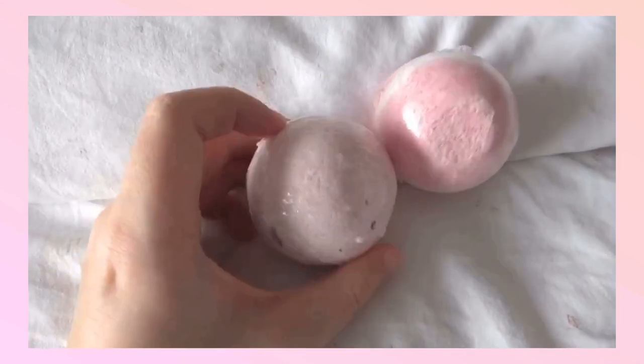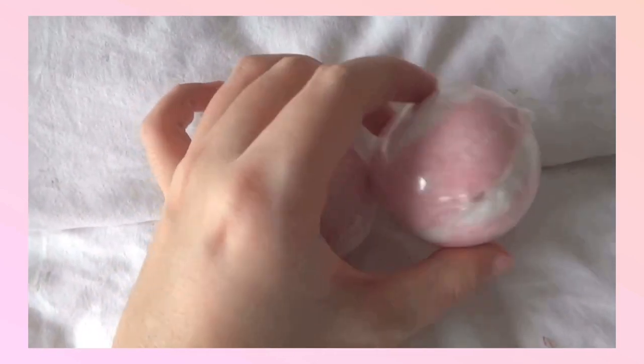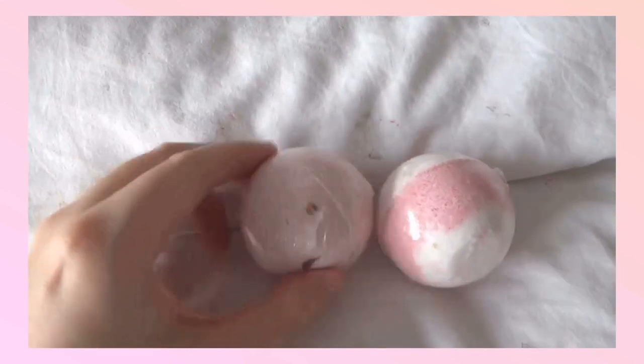They also sent me two bath bombs which I really enjoyed using. Their scents are both fruity and flowery. Here's a clip of the bath bombs after you put water in them — and let's just say that night I had one of the best nights in the tub.